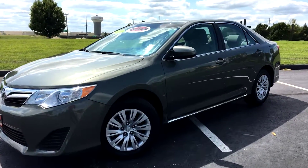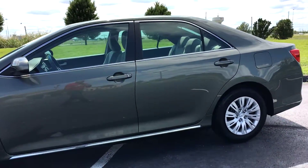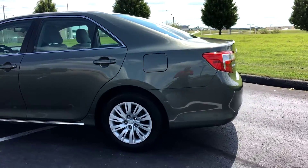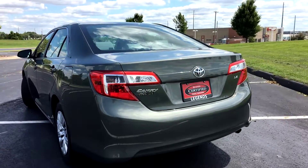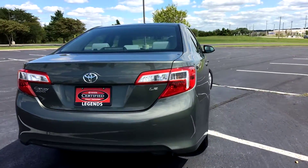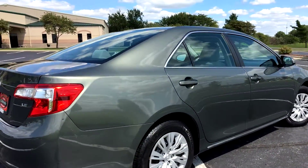Here's another unit to hit our certified inventory at Legends Toyota of Kansas City. This is a 2012 Toyota Camry, LE trim package — a four-cylinder front-wheel drive vehicle. This is Cypress Pearl with gray interior, kind of a metallic dark green. Really nice color though.